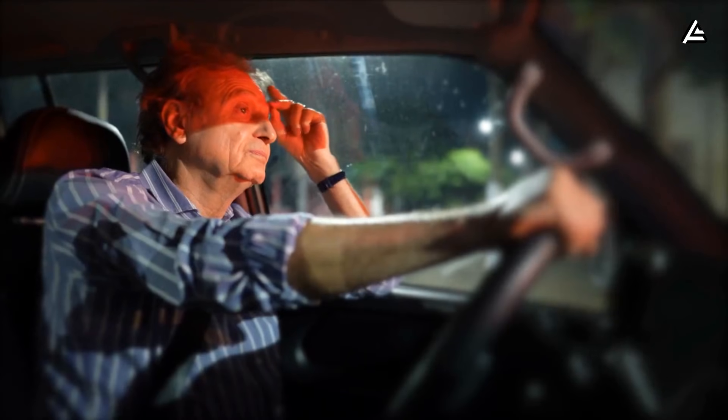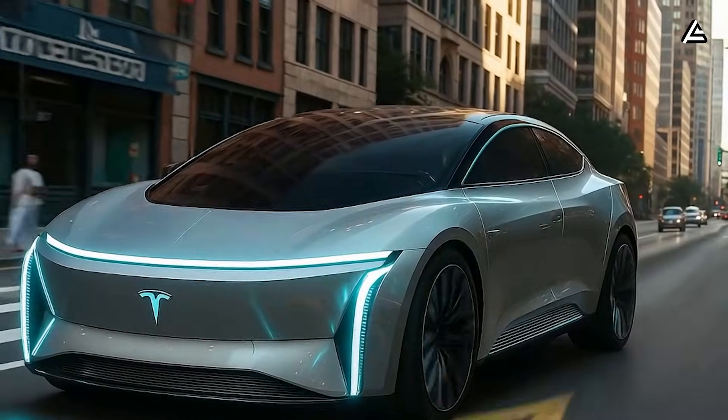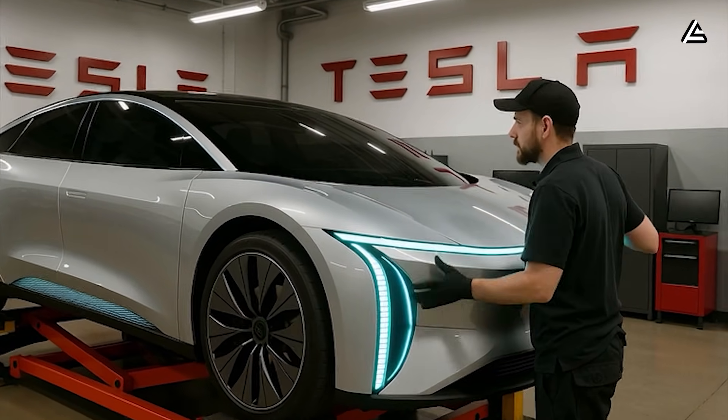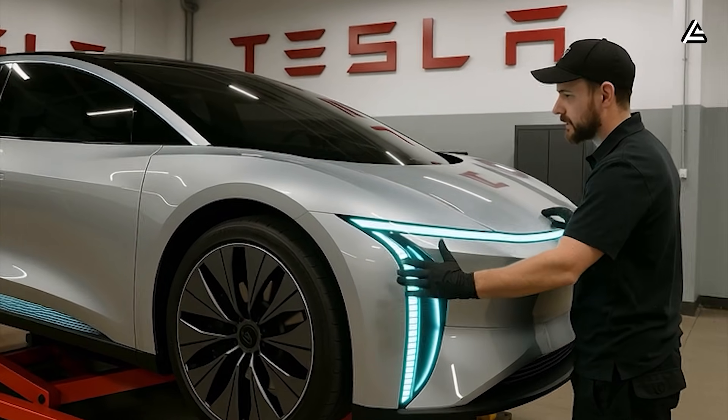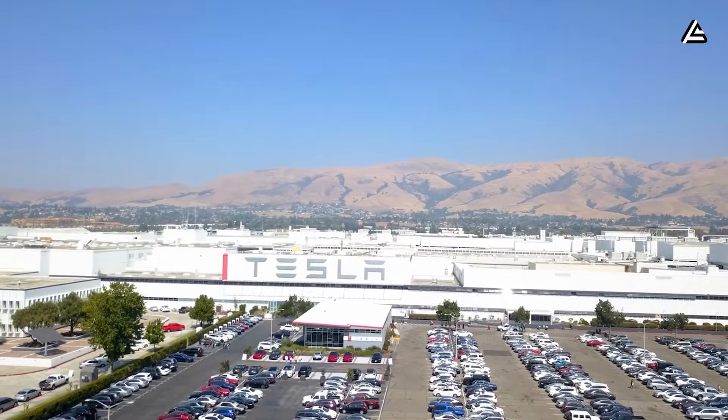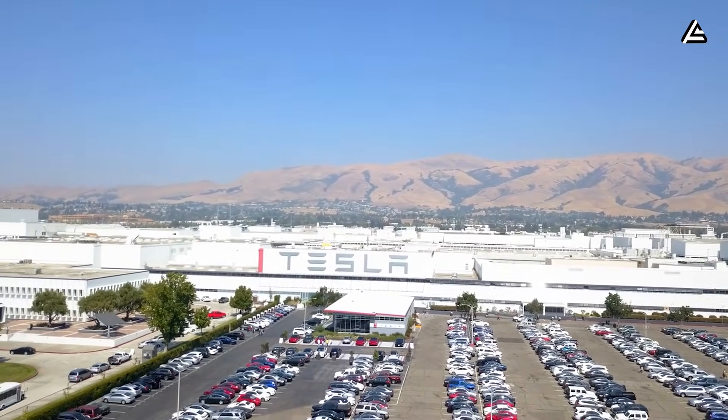The real question isn't whether this works — the press is running, the cars are rolling. The question is what happens when this level of efficiency becomes the baseline expectation across manufacturing, and whether anyone else can catch up before Tesla locks in a decade-long head start.